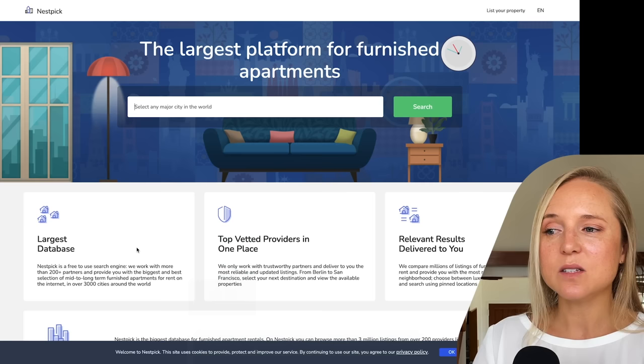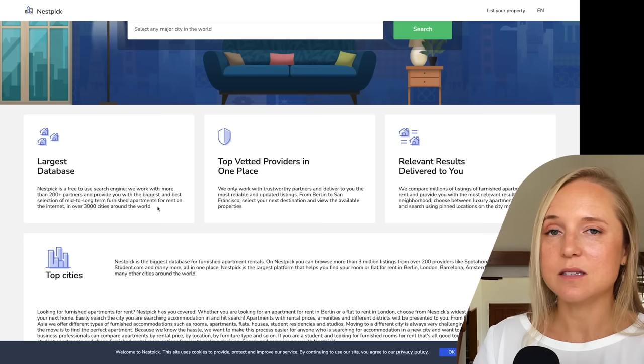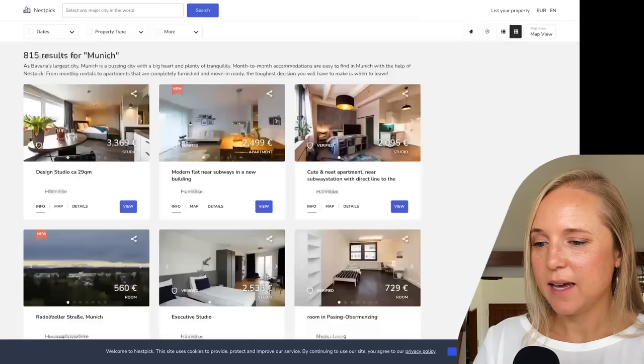The next website is called Nestpick. I really like this one for searching internationally because it's one of the largest websites in the world for furnished apartments. They pull in results from more than 200 different websites to provide one of the biggest selections of mid- and long-term furnished rentals in the world. You can check almost any major city on the planet, and you can spend a lot of time looking for properties on here.